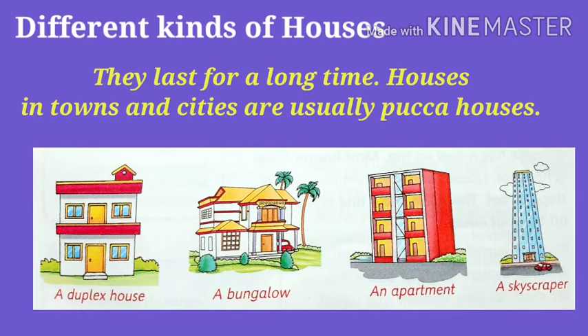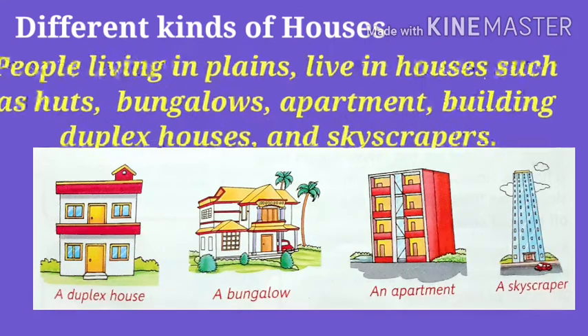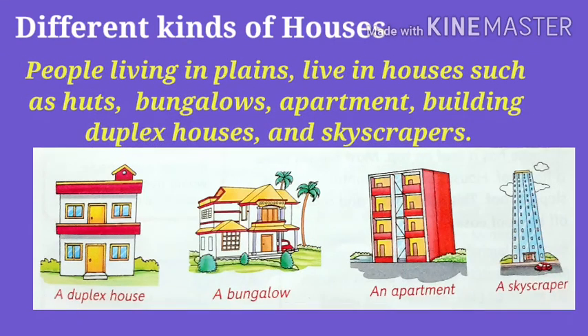Houses in towns and cities are usually Pakka houses. People living in plains live in houses such as huts, bungalows, apartments, buildings, duplexes, and skyscrapers, as you can see in these pictures.